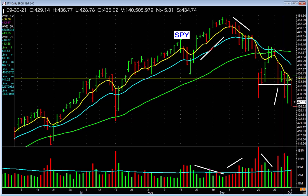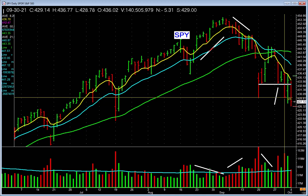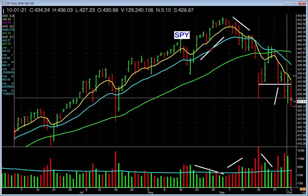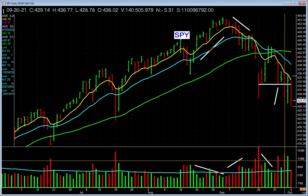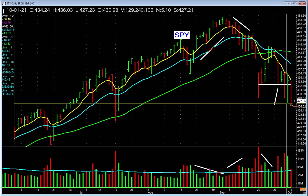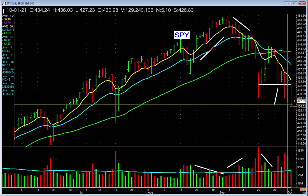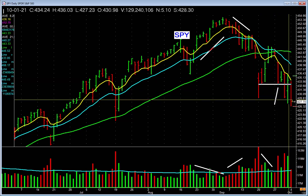And then the next day it drops down again on heavy volume. Friday, it gaps up, falls, and closes up a bit, but on less volume than the selling bars. And you have a lower low here than here. And then today we start to fall again.